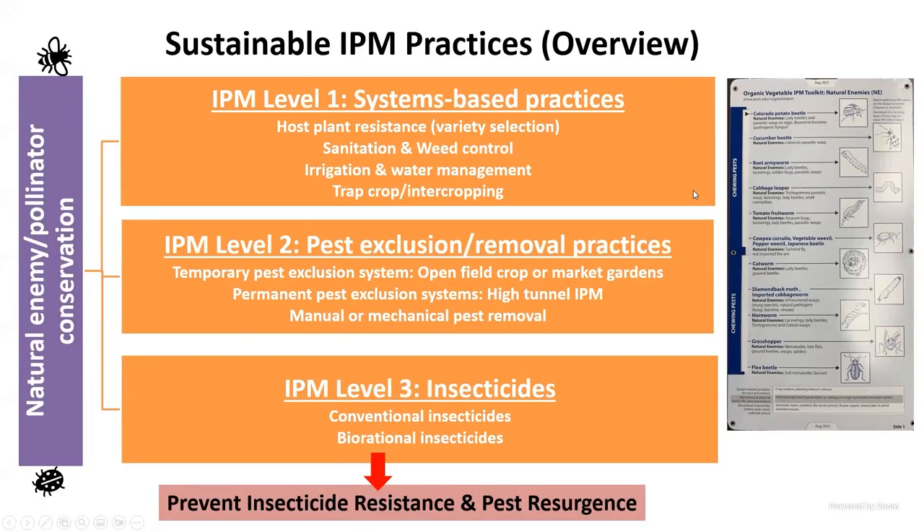When we talk about pest management, we talk about three levels: level one, level two, and level three. On the left-hand side of the screen I always emphasize natural enemy conservation. There are several ways you can conserve natural enemies — what you already have. We don't want to delete them from the ecosystem.